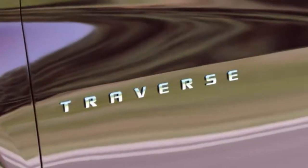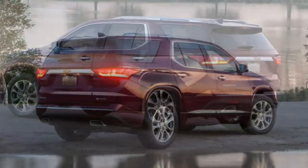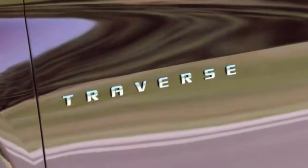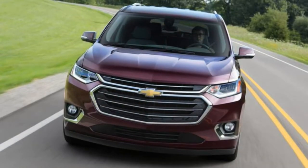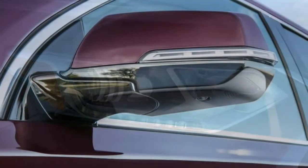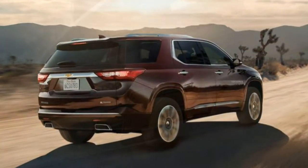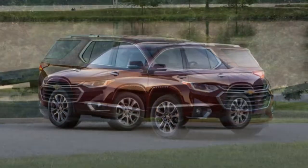The 2018 Chevrolet Traverse boasts seven trim levels: L, LS, LT Cloth, LT Leather, RS, Premier, and High Country. These trims vary wildly from reasonably well equipped to luxury SUV competitor. Most trim levels are fitted with a V6, while the sport-styled RS trim uniquely comes with a turbocharged four-cylinder engine. The standard engine is a 3.6-litre V6 producing 310 hp and 266 lb-ft of torque, paired with Chevy's new 9-speed automatic transmission. Most trims are available in either front-wheel drive or all-wheel drive.